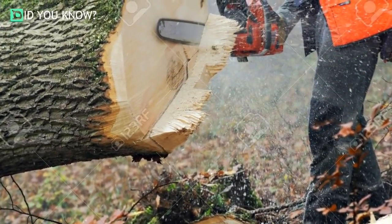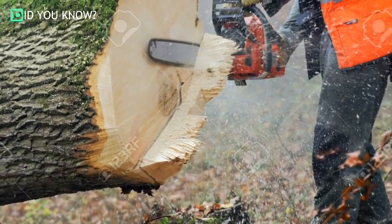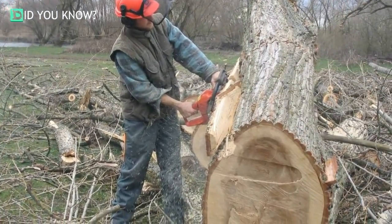Lumberjacks have a very difficult profession. Spending all day cutting down massive trees is not only dangerous but exhausting. It takes a large team of skilled workers to maneuver the huge tree trunks safely onto the beds of their trucks.